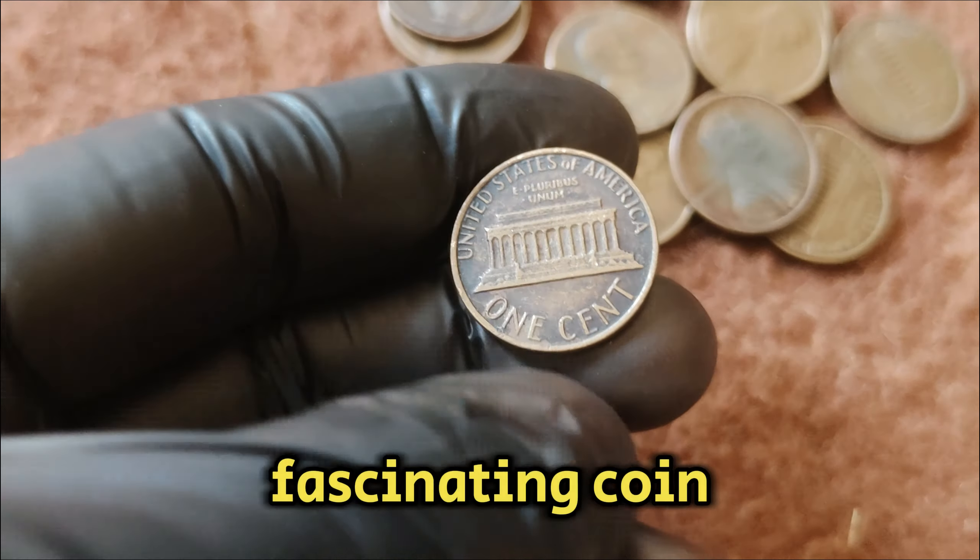Let's talk about its current market value. As of now, a 2002 D Lincoln penny in pristine condition can fetch up to $10,000. The value can fluctuate based on demand, rarity, and the coin's grade, which is determined by professional coin grading services. If you're lucky enough to find one of these rare pennies in your pocket change or coin collection, it's worth having it professionally graded and appraised — you might be sitting on a small fortune.